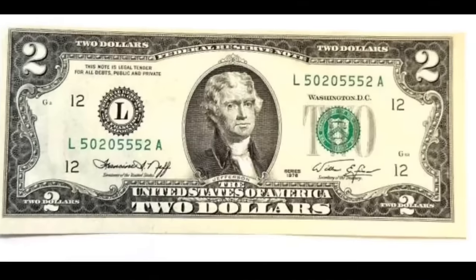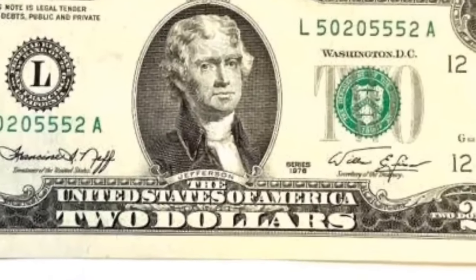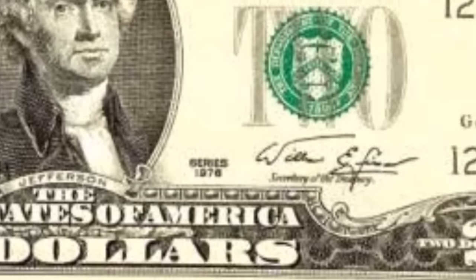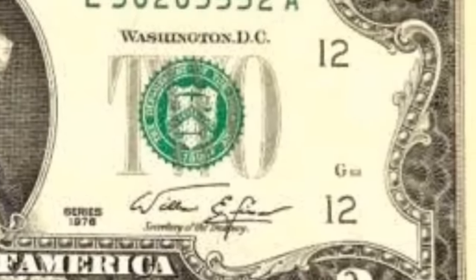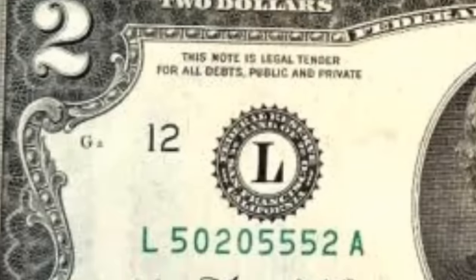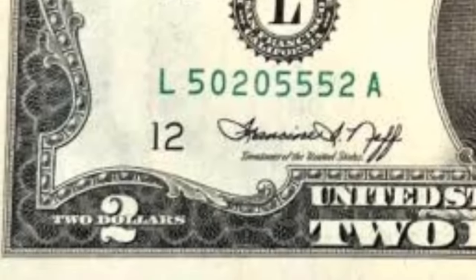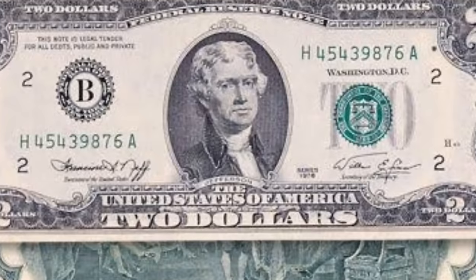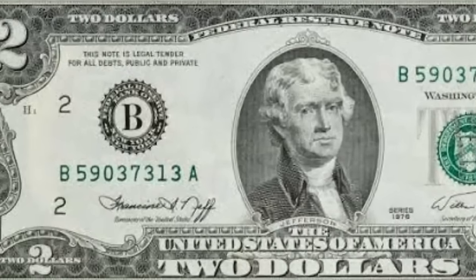This example is a 1995 $2 bill. On the front bottom right-hand side, you'll see 'FW' followed by a letter and a number — this is called the front plate number. Paper money in the US is only produced at the Fort Worth, Texas facility or the Washington DC facility. If your banknote says 'FW,' it was produced at Fort Worth; if there is no 'FW,' it was produced at Washington DC. The big reason this one sold for $94 is the serial number — there are only zeros and twos, making it a fancy serial number.